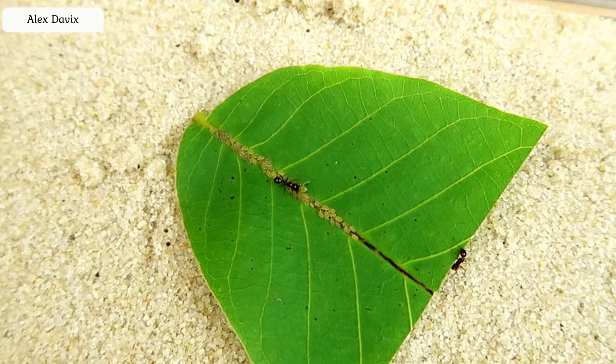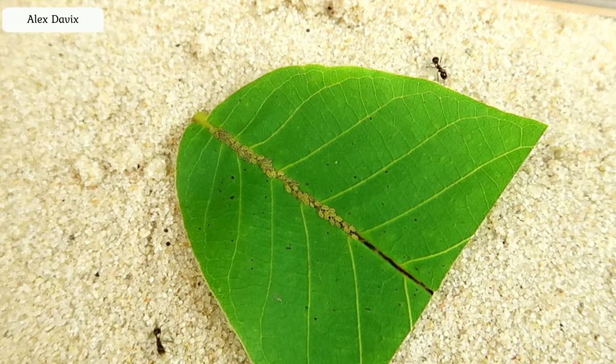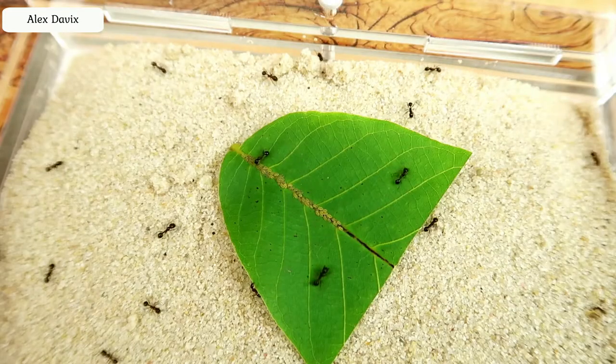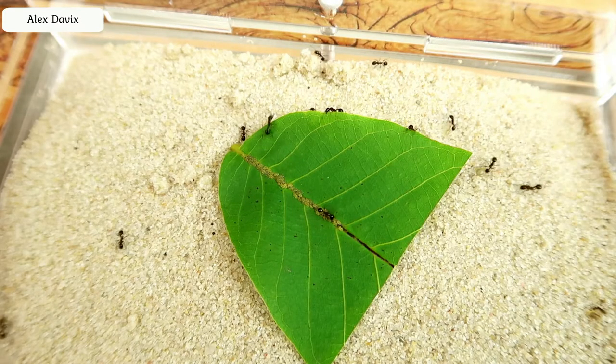One mad ant runs out, grabs an aphid, which clings to a piece of paper, tears it off and starts to run away, as if it had stolen something. And a couple of minutes, nothing happens again, but soon the ants run out onto a piece of paper and start chasing it like mad.